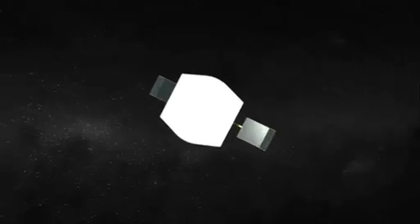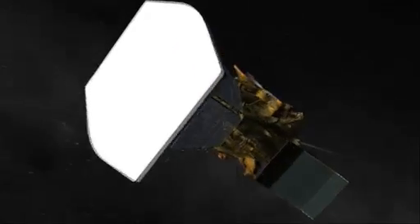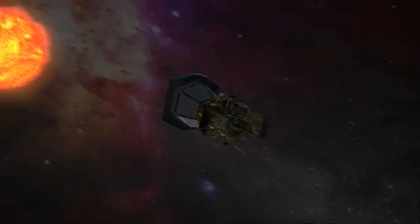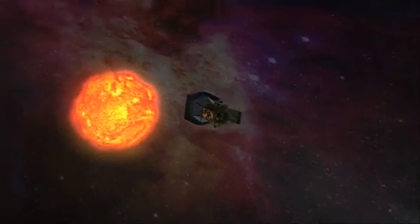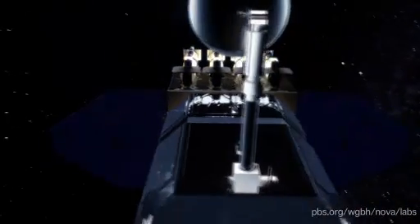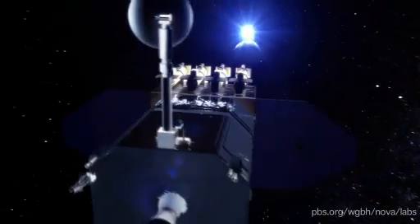Of course, these are not the only solar missions, and there are more in the planning stages, including one that will fly right into the sun's corona. So keep looking — not at the sun itself, but at the images coming from our solar telescopes. Not only is it safer for your eyes, but you'll see a lot more.